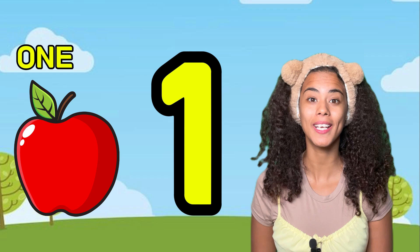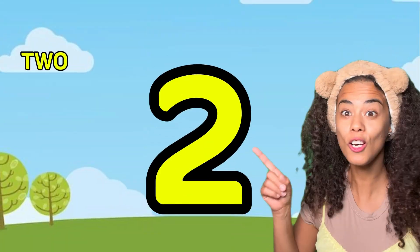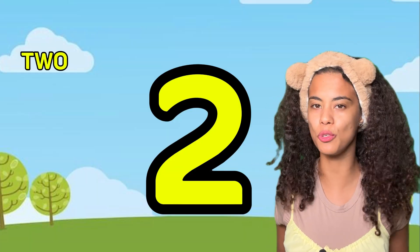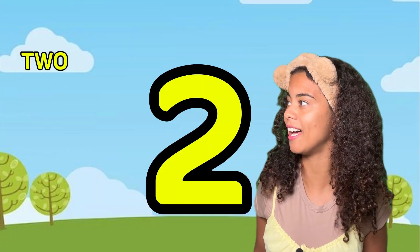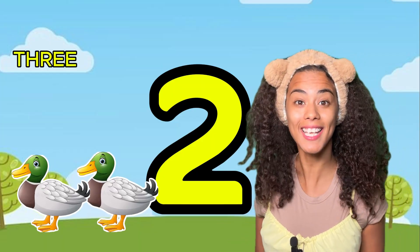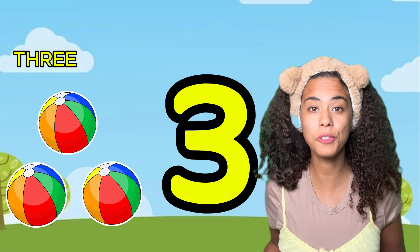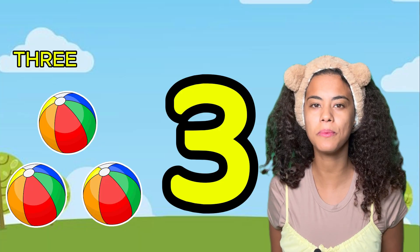One apple! Yeah, one. Look, this is number two. Can you say two? Two. Yeah! How many ducks do you see? One, two. Yeah, that's right!